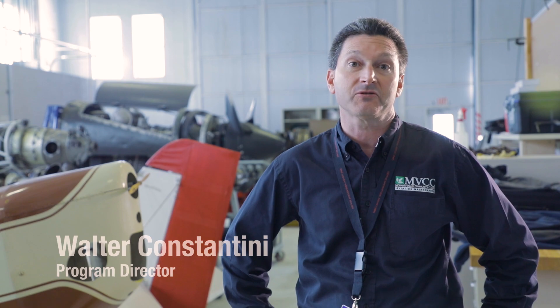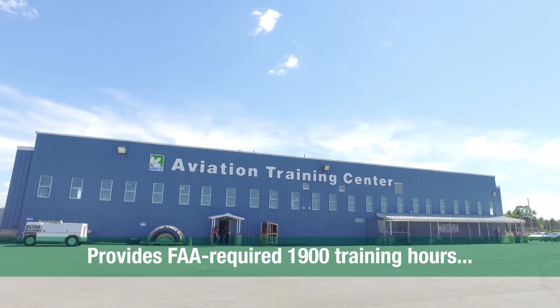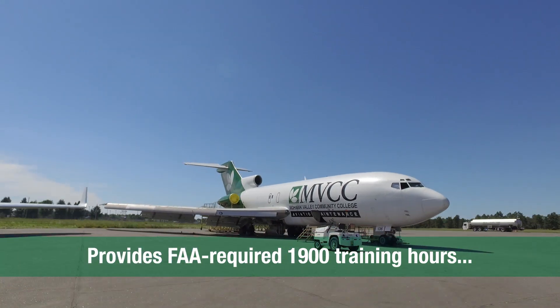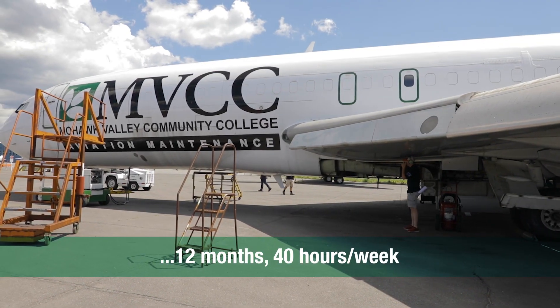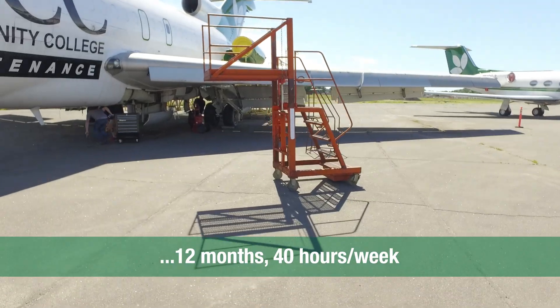Hello, I'm Walt Constantini, Program Director for Mohawk Valley Community College's Airframe and Power Plant Training Certificate Program. This program is designed to provide the FAA required 1,900 hours of hands-on and lecture training for an individual to become an aircraft maintenance technician. The A&P program runs for 40 hours a week, Monday through Friday, for a full eight hours a day.